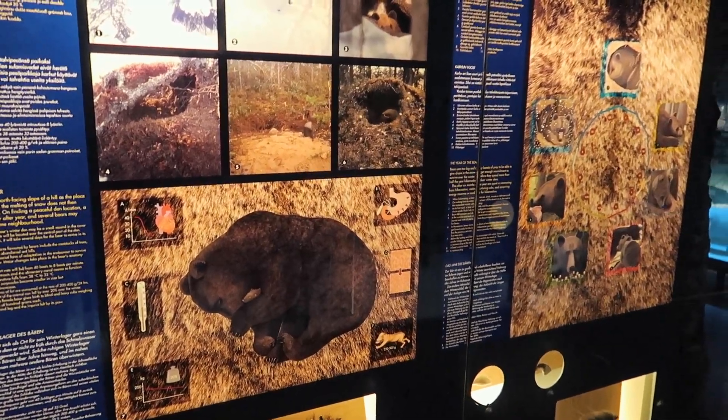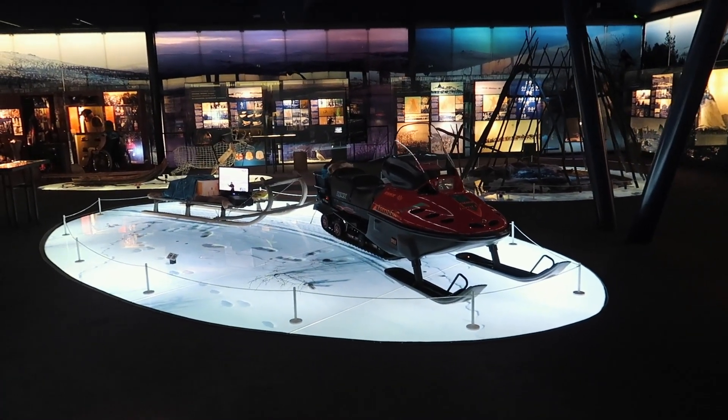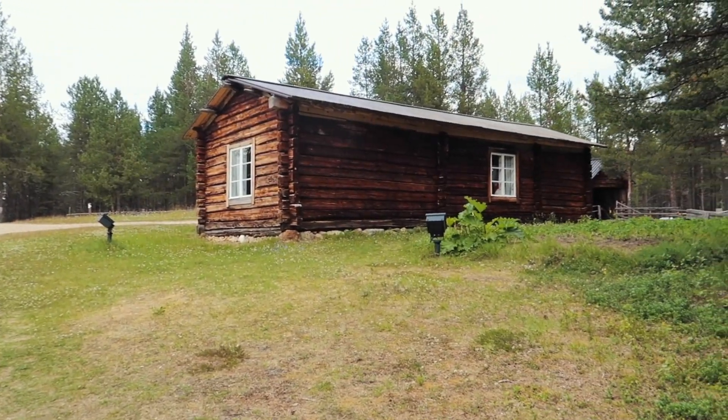Just learned the fact that when bears are hibernating they burn through 300 grams of fat per day - it's quite a lot. Wish we were here in winter so we could go on a snowmobile. So now we've come outside to the open air part of the museum, where I believe it's like a traditional village of the Sami people, so it'll be really interesting to see.